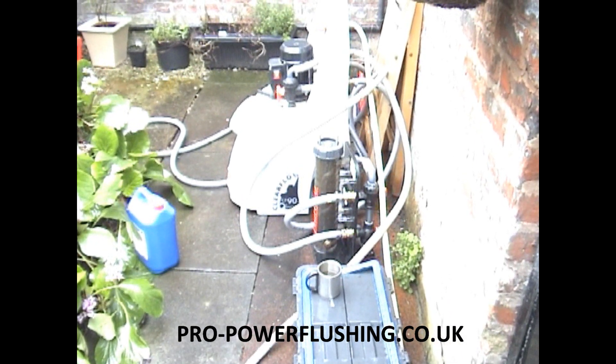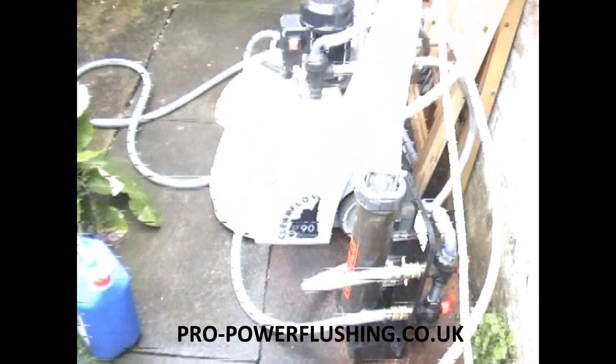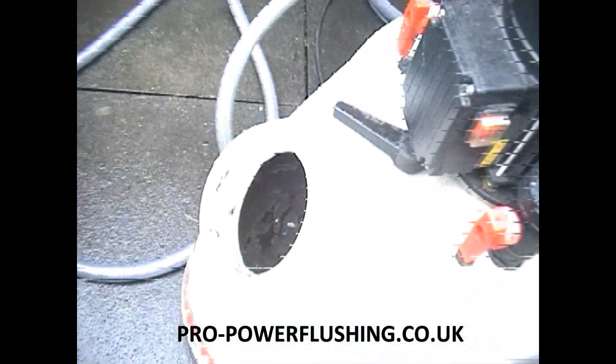We've just put the magnet filter on bypass now, so we're going to take a look at that. There's the system water — really black, really full of sludge.